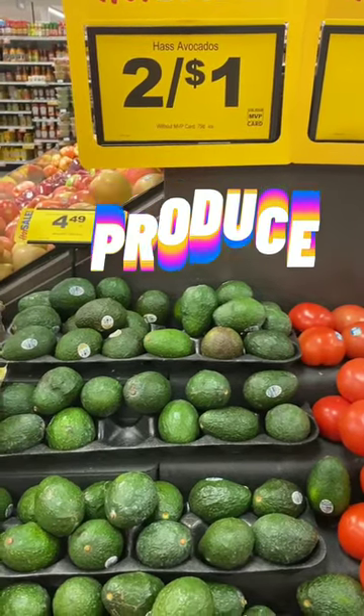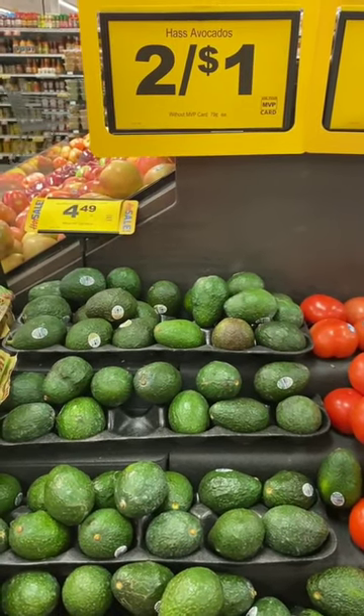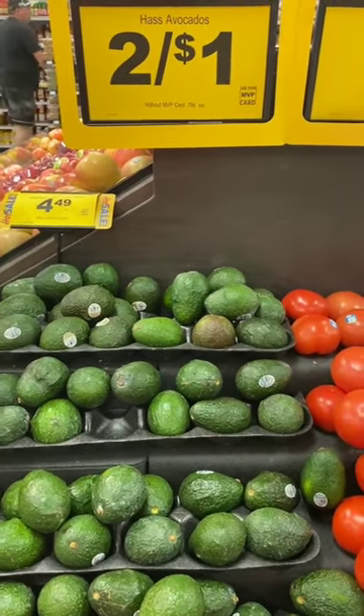This one isn't a couponing deal, but I wanted to throw it in: avocados are regularly 79 cents, but they're on sale two for a dollar right now, which is a phenomenal deal. I'm going to pick up a couple so I can make some guacamole.